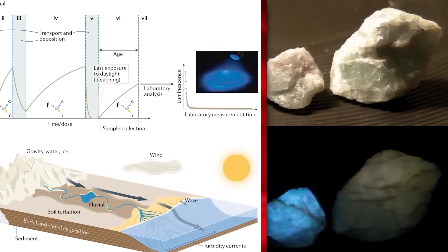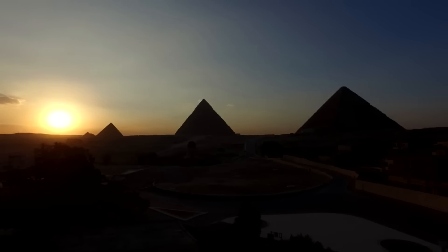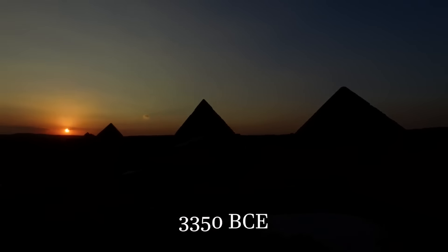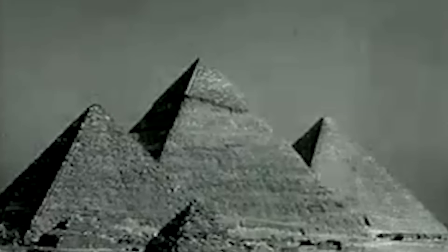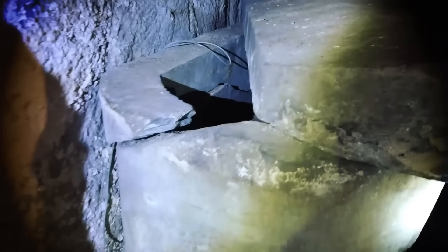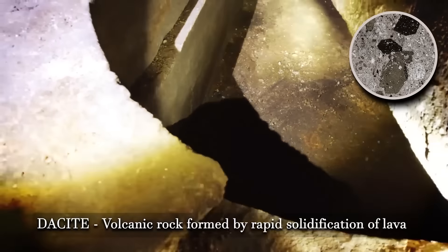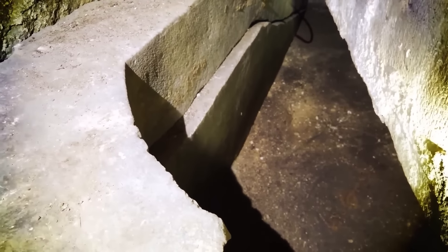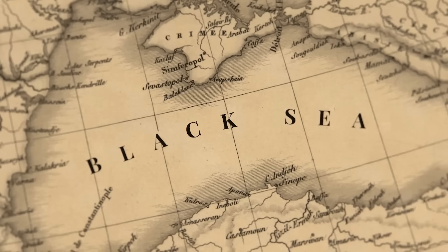The method used to date one of these sarcophagi, called optical thermoluminescence, measures the last time the stone was exposed to light. The results suggested a date as far back as 3350 BCE — centuries before the accepted construction dates of the pyramids — implying that the Osiris Shaft could predate the pyramids and the earliest dynasties of Egypt. Even more curious is the material of one sarcophagus: dacite, an igneous rock not found anywhere in Egypt. After consulting with geologists, it was confirmed that there are no significant dacite deposits in Africa large enough to produce a sarcophagus of this size, meaning the stone was transported from outside the continent — perhaps from Europe or the Black Sea.